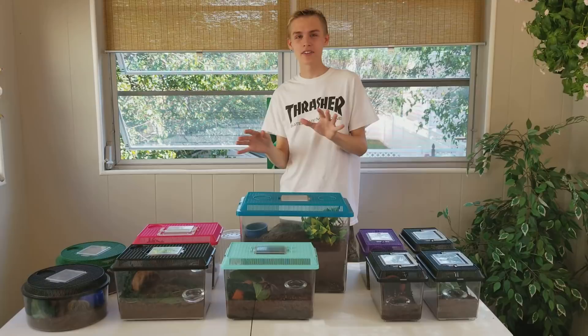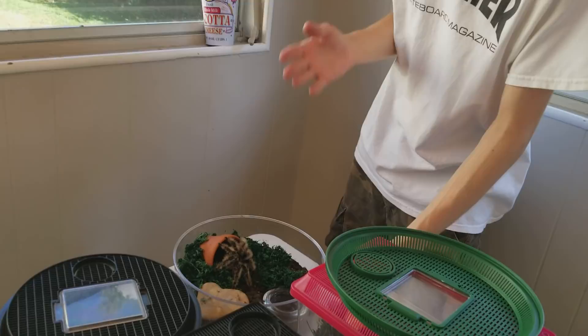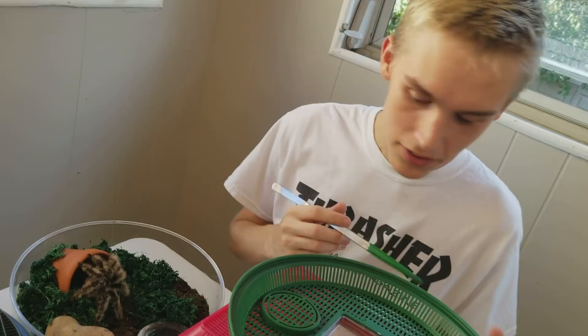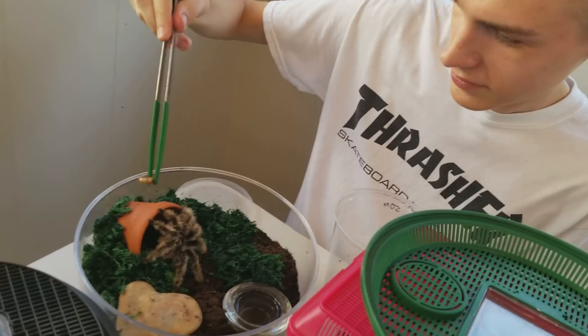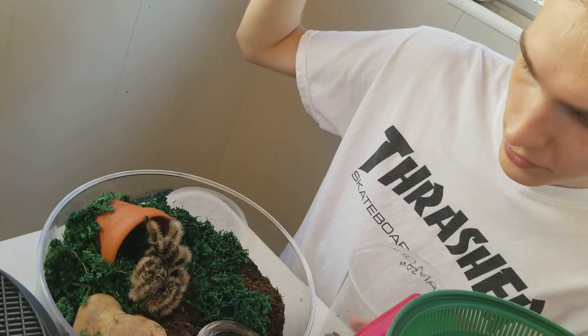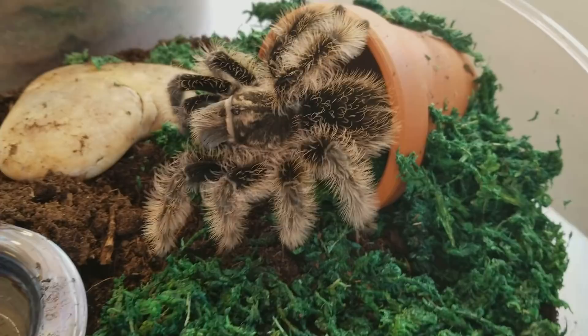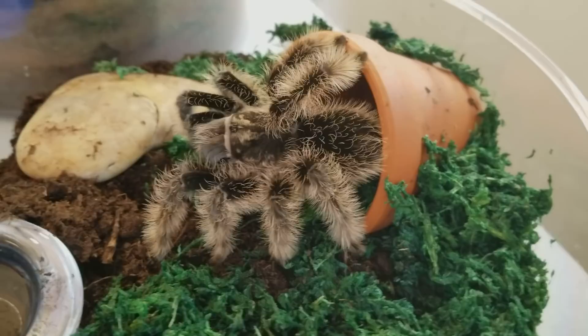Let's get a close-up of this curly-haired tarantula. This tarantula is beautiful — she's a good eater. Once I drop this worm it's going to go right into her fangs. She did feel it and there we go — this curly-haired tarantula is beautiful. It looks like a little chick because it's so furry. In comparison, the Chilean rose-haired tarantula right here is not as furry. So if you like furry tarantulas and you're a beginner, this one's perfect for you.